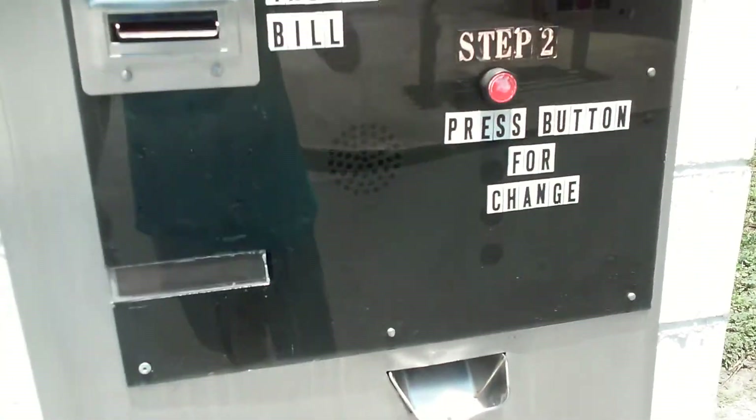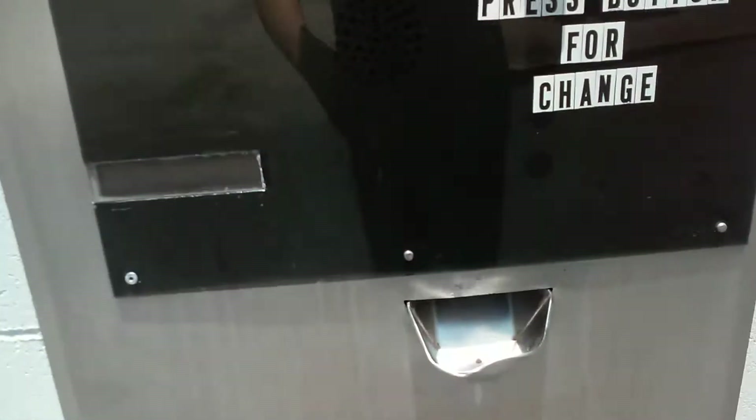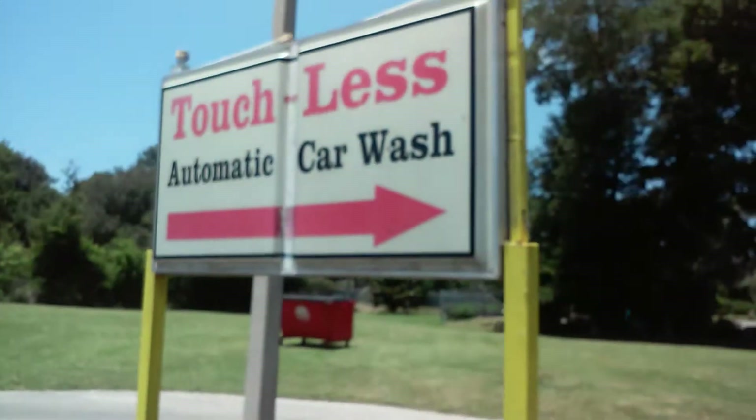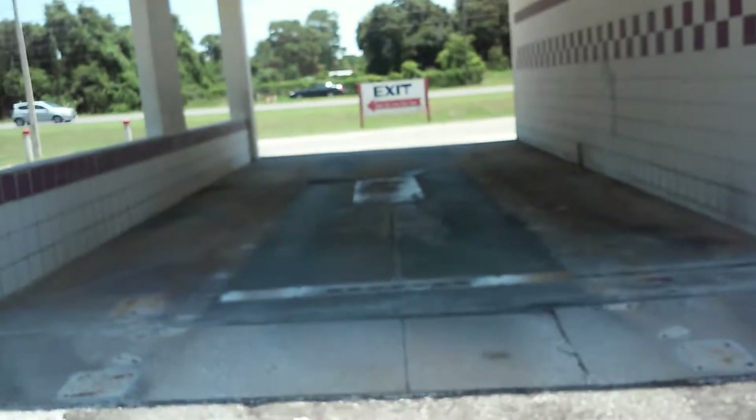This used to be a payment machine as you can see. Here you can see the code thing, the payment buttons, and the speaker. It doesn't look like that LCD works anymore like it did last time. There's a touchless automatic car wash — this used to be a touchless automatic.